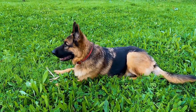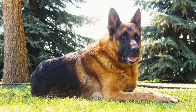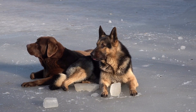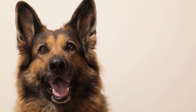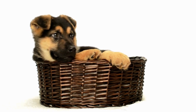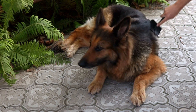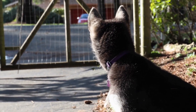Dermatitis is another common skin issue in German Shepherds. Dermatitis refers to the inflammation of the skin and can be caused by various factors, including allergies, bacterial or fungal infections, and contact with irritants. Signs of dermatitis may include redness, swelling, and itching. The affected area may also develop small bumps or blisters. To treat dermatitis, it is important to address the underlying cause. If caused by an infection, the dog may require antibiotics or antifungal medications. Topical treatments such as medicated shampoos or creams may also be prescribed. Regular grooming and keeping the dog's skin clean and dry can help prevent dermatitis.